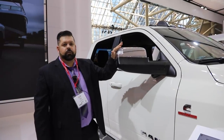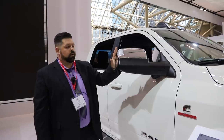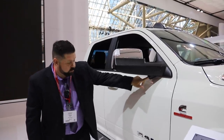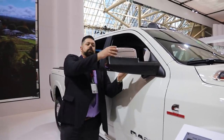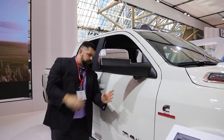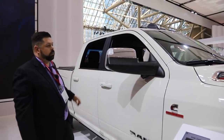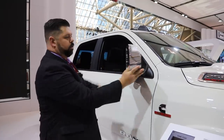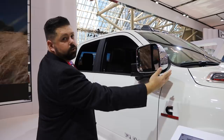Also new for the 2019 Ram Heavy Duties is a new style towing mirror. These are part of the Towing Technology Group. They include a 360-degree camera view to provide you camera views down the sides of your trailer. They still fold up as previous tow mirrors do, and you also have a spotlight system to help you hook up your trailer and shine light backwards. These mirrors also fold in and forward, and they have the indicator for your blind spot monitoring system as well.